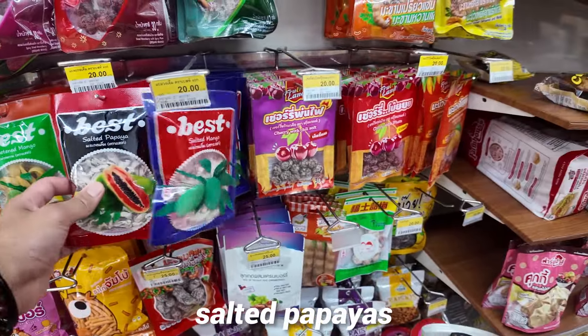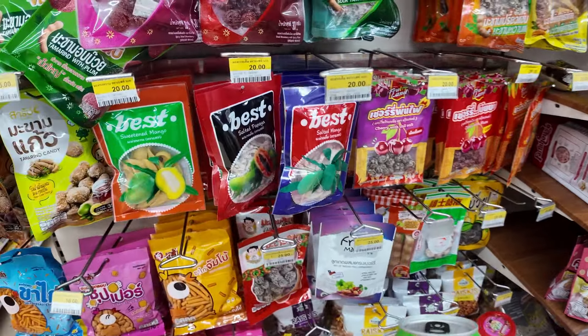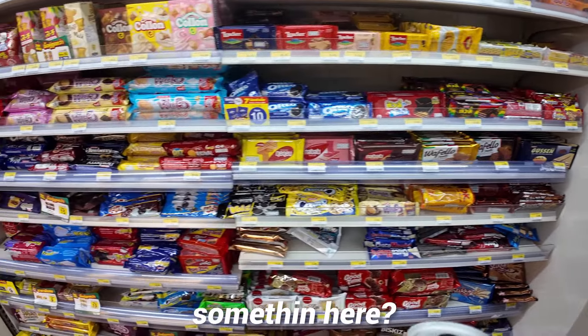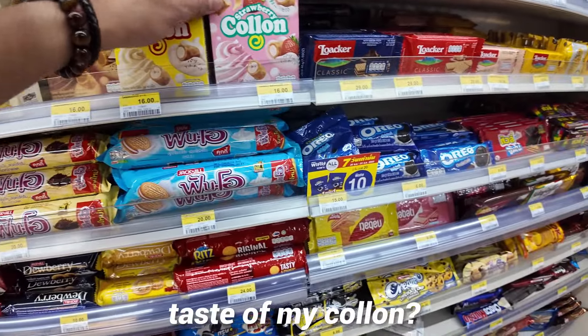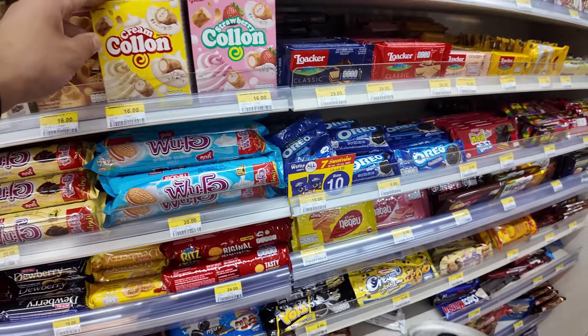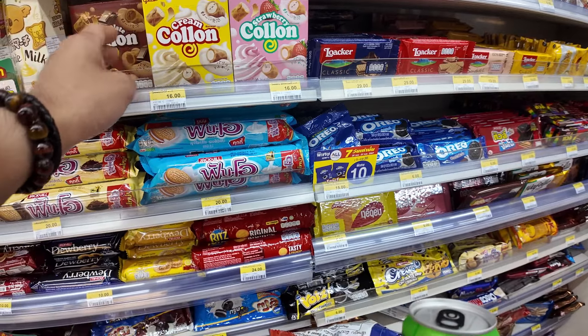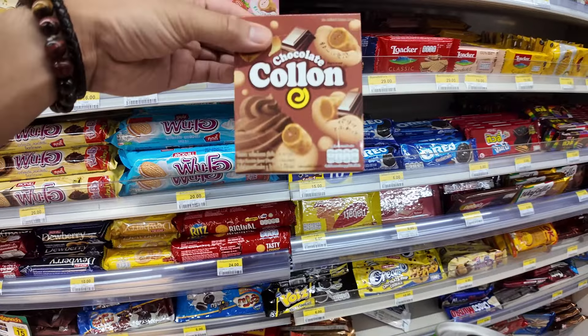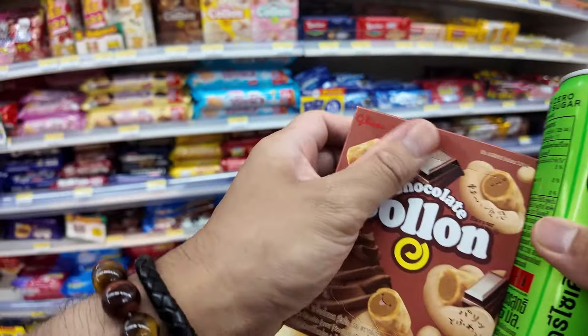Salted mangoes, salted papayas. Anyone want a taste of my colon? Strawberry colon, chocolate colon. You know what? Chocolate colon it is.